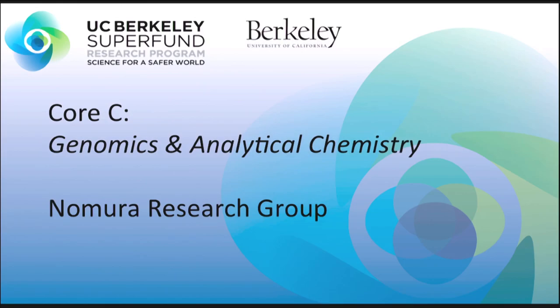Hi, I'm Daniel Medina-Kleghorn, a graduate student in the Molecular Toxicology program here at UC Berkeley. Right now I'm working with Core C, the analytical chemistry part of the Superfund research program.